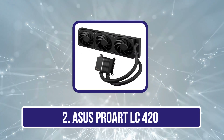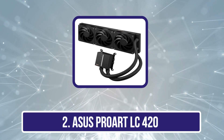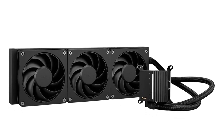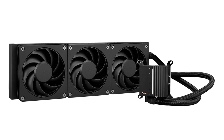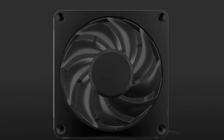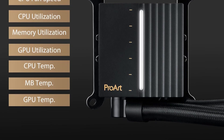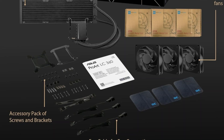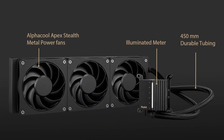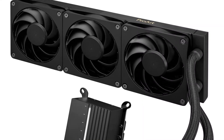Our second product is the Asus ProArt LC420. If you have a creative workstation with a powerful CPU like the 14900K, then the Asus ProArt LC420 is the best choice. Much like the name suggests, the ProArt is a cooler designed for creatives or people who regularly put a lot of strain on their CPU. This cooler comes with a big 420mm radiator, so you'll need to ensure that your rig can accommodate it. Much like some other Asus coolers, this one also features fans from Noctua — specifically, Noctua NF-A14 Industrial PPC 140mm fans capable of delivering 2000 RPM, which explains how efficient this cooler can be.